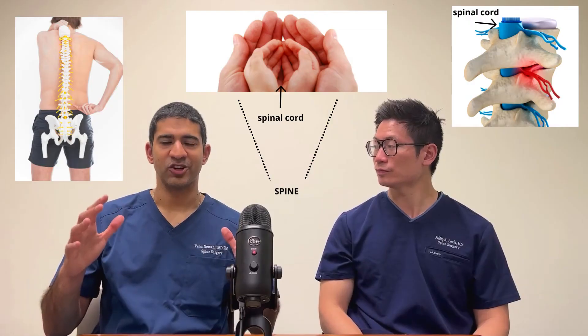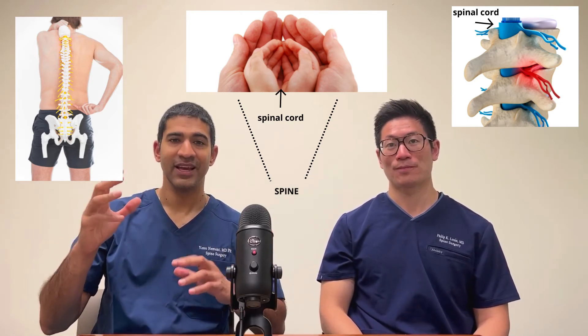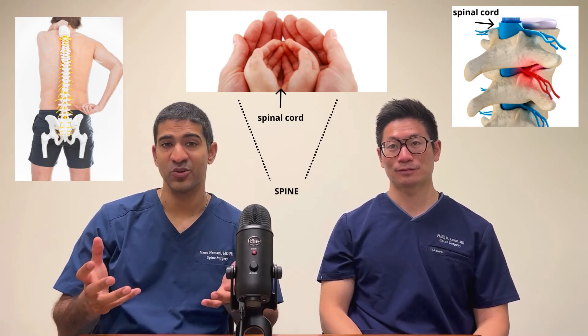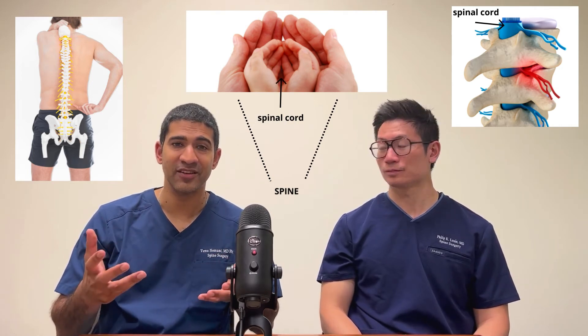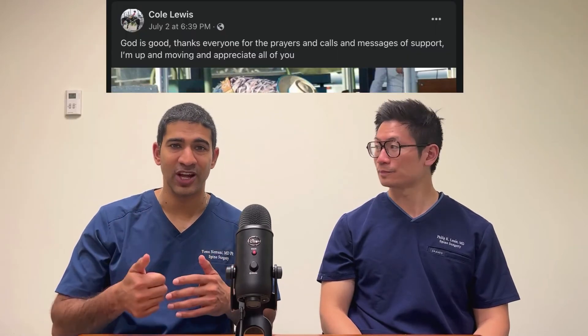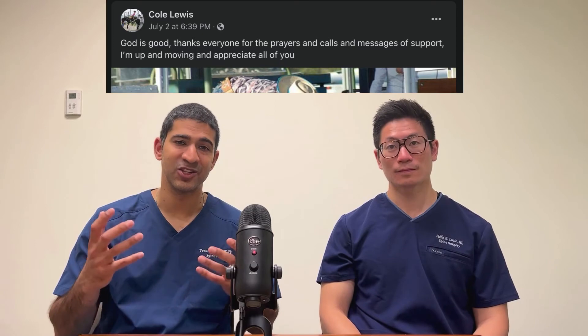If we look at it in really basic terms — what is the spine doing? The spine is keeping us upright and it's protecting our spinal cord. If either of those two things is not functioning properly, then our job as surgeons is to fix that. The good thing for Cole Lewis is it sounds like he has stable fractures, he is neurologically intact, he was not having a problem with instability, and so hopefully this is going to heal up nicely in a brace and he's not going to need anything done further.